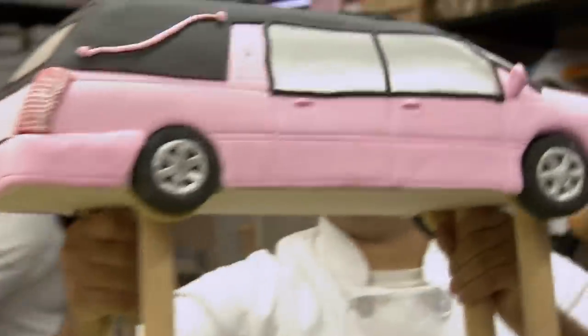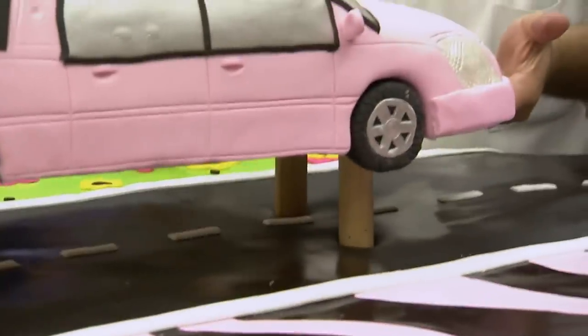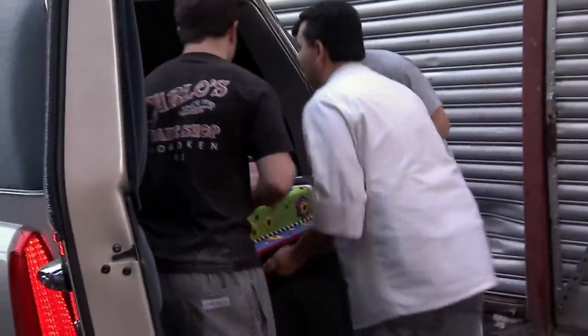"Maybe Mary didn't get the memo, but this is what they want, this is what they paid for." While it was a thoughtful idea, some vocations simply aren't right for being depicted in the frosted world of cakes, and an undertaker is certainly one of them. Luckily, the birthday girl appreciated Valastro's work, but it's hard to imagine anyone else enjoying biting into a corpse's preferred mode of transportation.